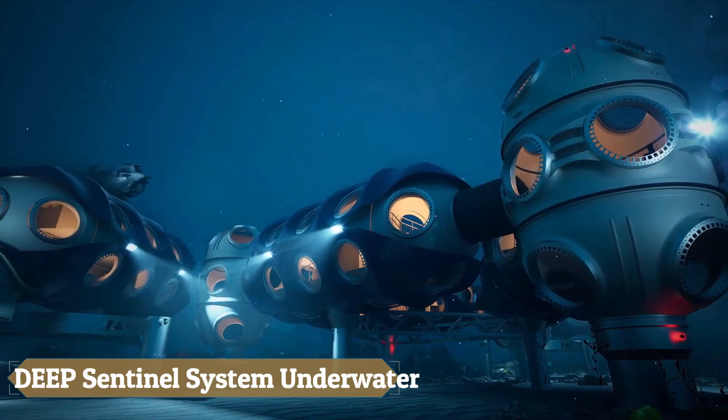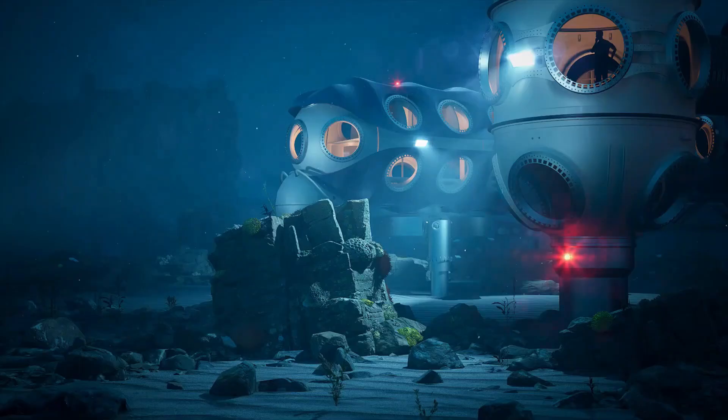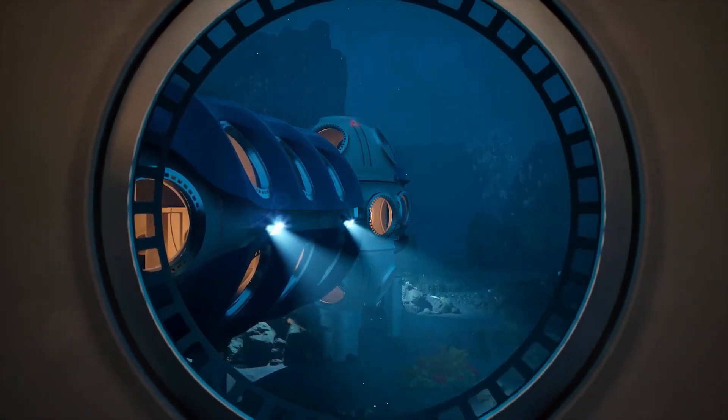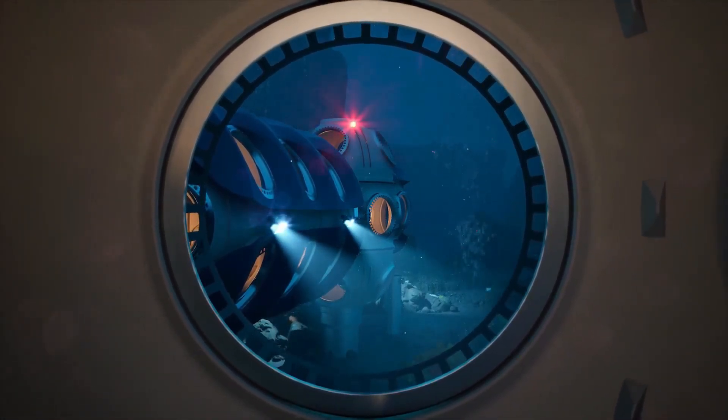The DEEP Sentinel system represents a revolutionary advancement in underwater habitats, poised to redefine submerged living and scientific research. Scheduled to welcome visitors by 2027, the Sentinel is a modular underwater home designed to enable scientists to operate at depths of up to 200 meters for up to 28 days, offering unparalleled access to the ocean floor for comprehensive studies. Its flexible design supports missions ranging from a few weeks to several months or longer, with power systems focusing on sustainability through microgrid architecture and renewable energy sources.